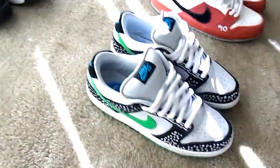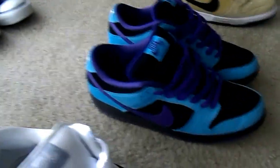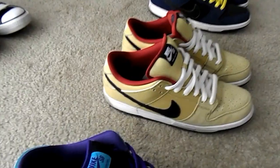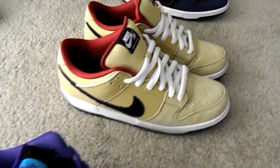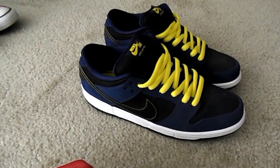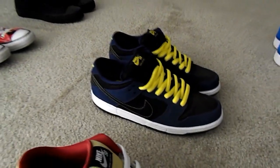Then I have my Loons that I copped at the last Sneaker Summit. My Roller Derby SVs — probably one of my favorites. My Aqua SVs, the first pair of SVs I ever copped. Goldusts, got those when I was in Austin one time at the CCS Skate Shop. Got these at a shop in San Antonio — real nice. I believe I got them at Evolution Skate Shop.